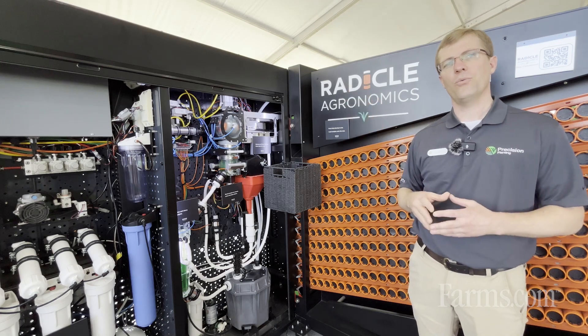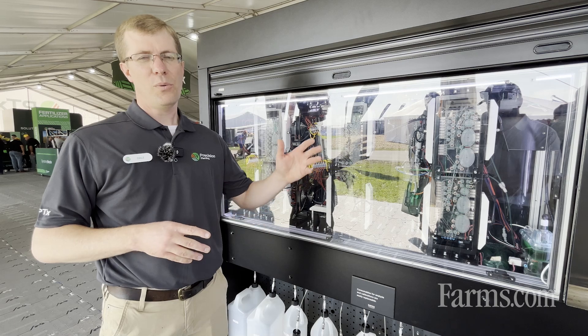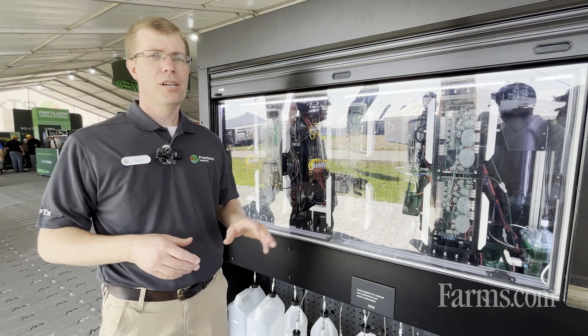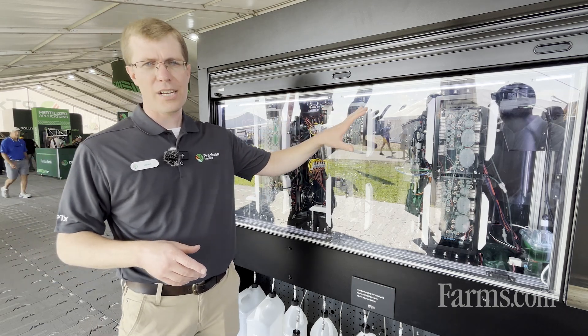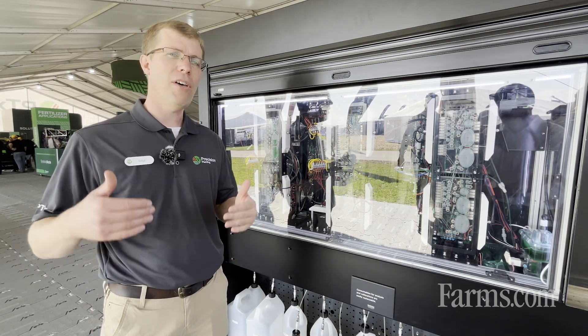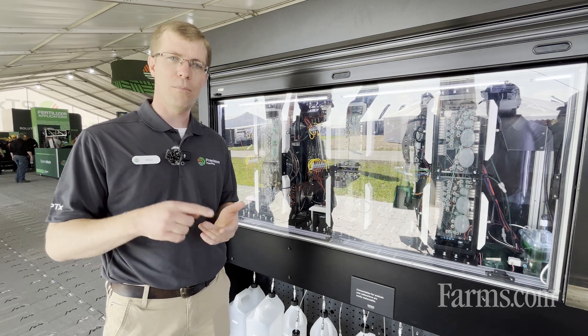Now we'll take a look at the backside of the lab where we're actually doing the analysis. This is where the actual soil analysis happens. With our proprietary microflow technology, we are automating all the work of the chemists and soil lab technicians, doing that with the utmost precision.